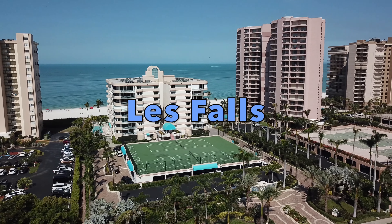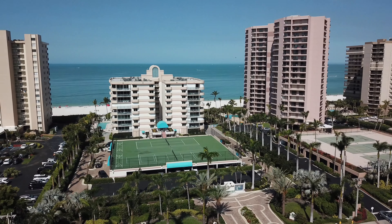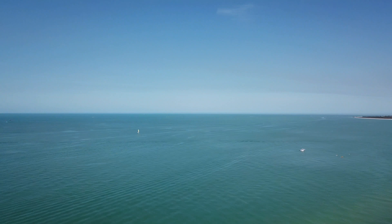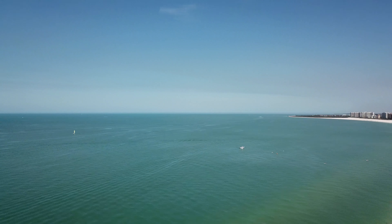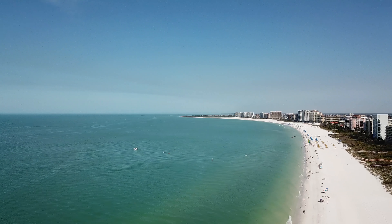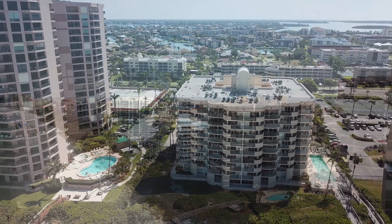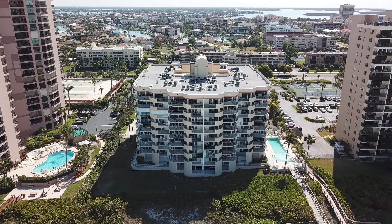Les Falls is located on the south end of Collier Boulevard, right on Marco Island's famous Crescent Beach. Well known for miles of white sand and warm gulf waters, it's a great place to plant your flag. And of the many choices, Les Falls is one of our favorite beachfront communities on Marco.